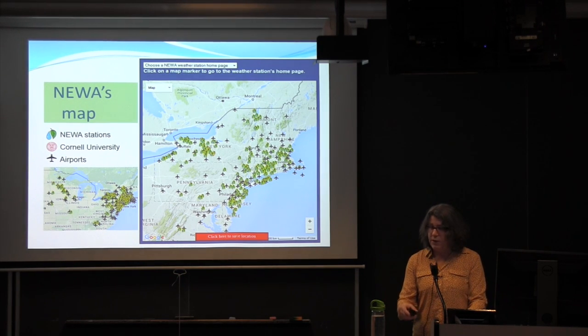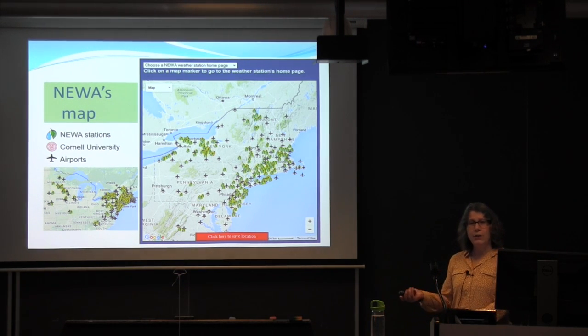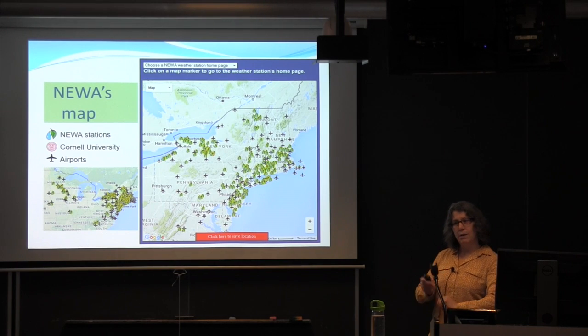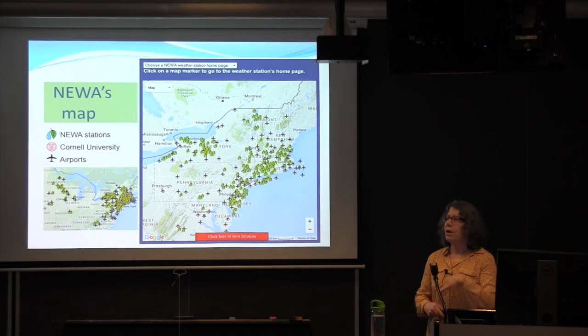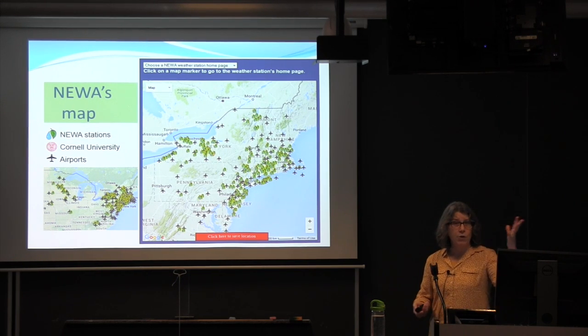We're moving to the south, which is a bit nail-biting in terms of whether the models are really useful down there. We do a lot of discussion with faculty requesting expansion of NUA to make sure it's going to be applicable.